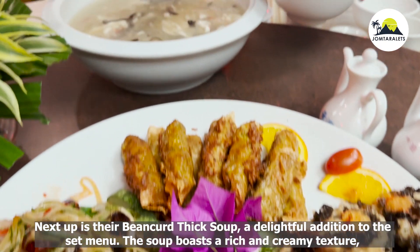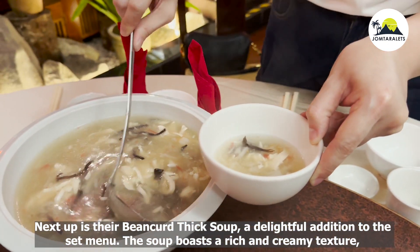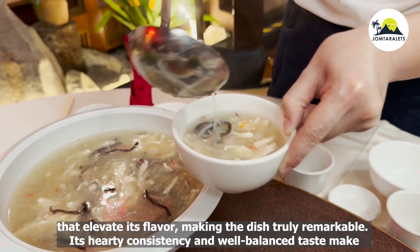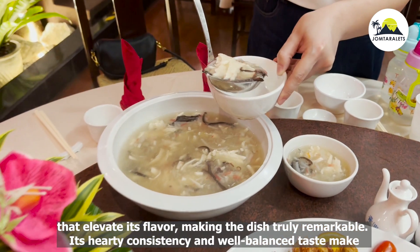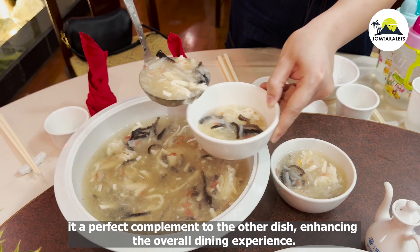Next up is their Binkert Thick Soup, a delightful addition to the set menu. The soup boasts a rich and creamy texture, packed with various condiments that elevate its flavor, making the dish truly remarkable. Its hearty consistency and well-balanced taste make it a perfect complement to the other dishes.